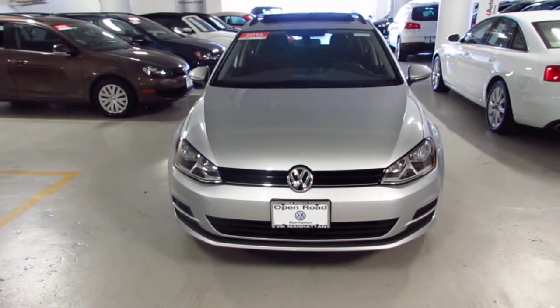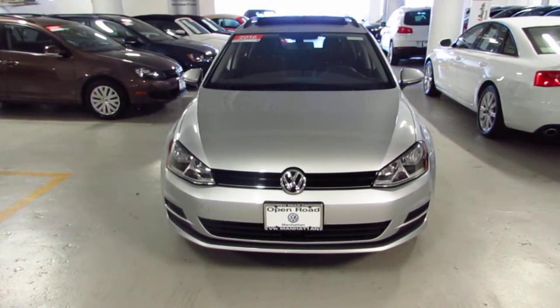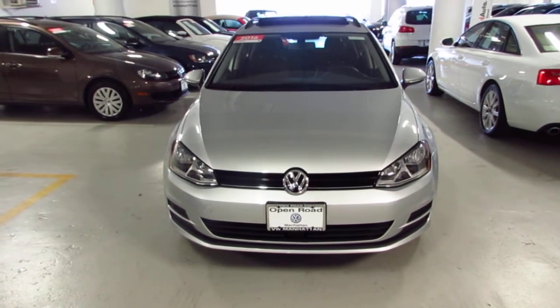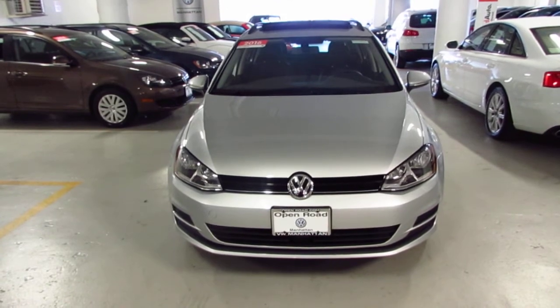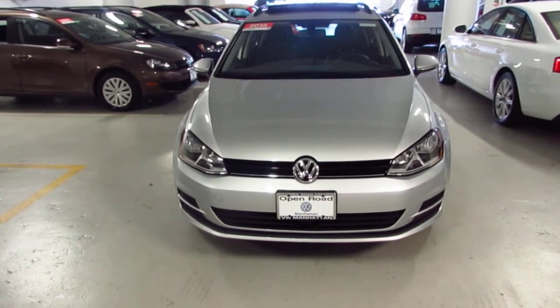Good afternoon Charles, Jeff here from Open Road Volkswagen New York City. We spoke a few minutes ago, just wanted to make this quick video for you on our 2016 Golf Limited Edition. This is the Reflex Silver with the black interior.